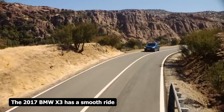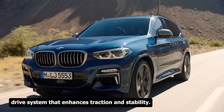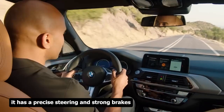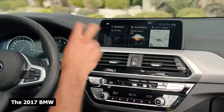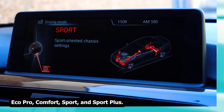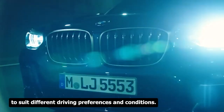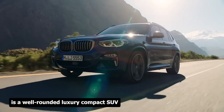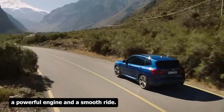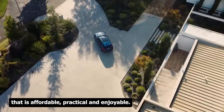The 2017 BMW X3 has a smooth ride and agile handling. It features standard rear-wheel drive, though most models have all-wheel drive for enhanced traction, plus four-wheel independent suspension, precise steering, and strong brakes. A driving dynamics control system lets the driver choose from four modes — Eco Pro, Comfort, Sport, and Sport Plus — adjusting throttle response, transmission shifts, steering effort, and suspension settings. It is a well-rounded luxury compact SUV with a high-quality interior, powerful engine, good reliability rating, and low cost of ownership, making it a great affordable choice under $15,000.